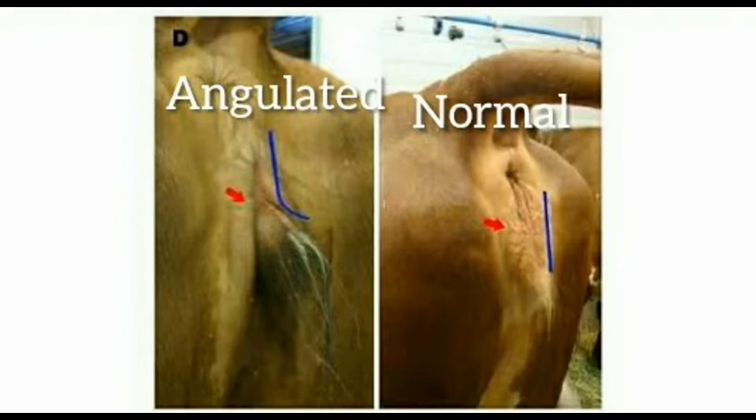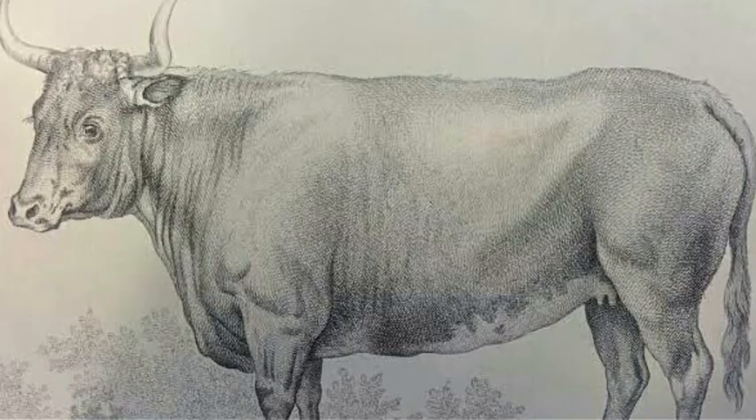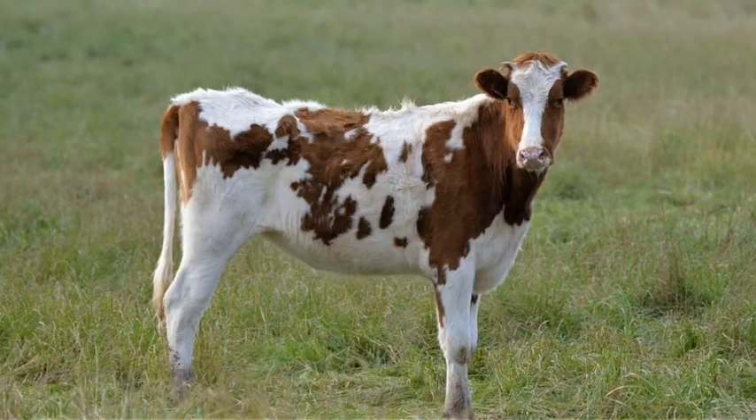Some reports suggest that Freemartins are taller than their female herd mates due to increased growth of long bones. The enlarged clitoris will result in upward spurting urine while the animal urinates. A long clitoris of 26 cm was recorded in a Brown Swiss Freemartin. Evidence of male secondary sexual characteristics, like thickened necks and curly hair, has been noticed in older beef cattle.